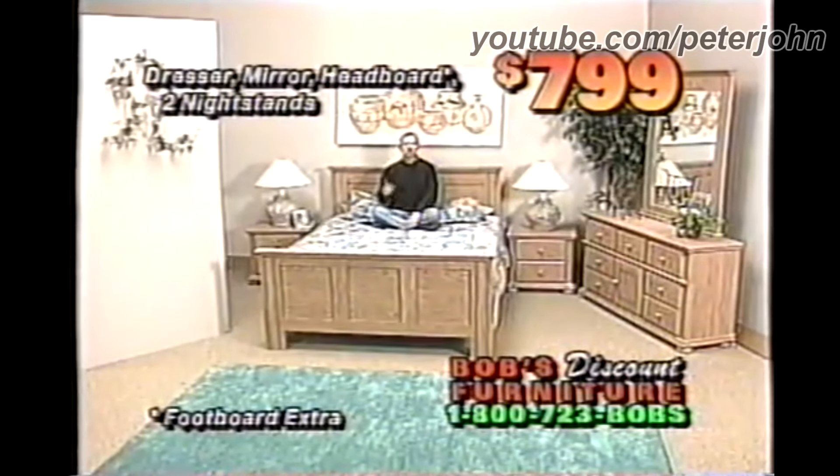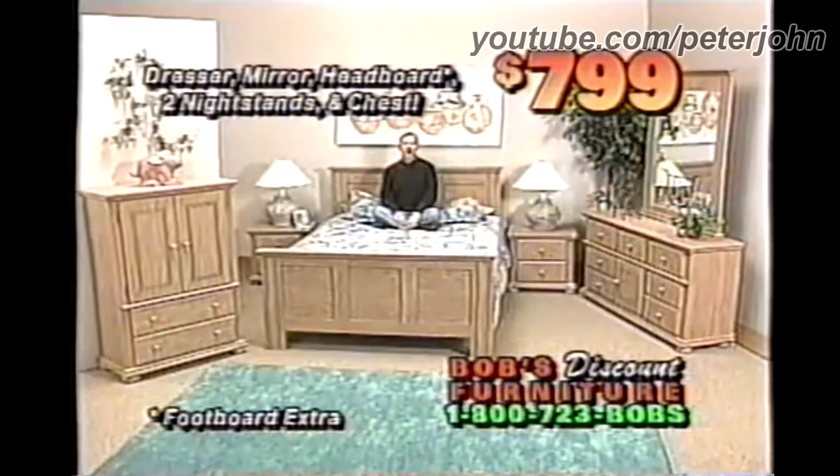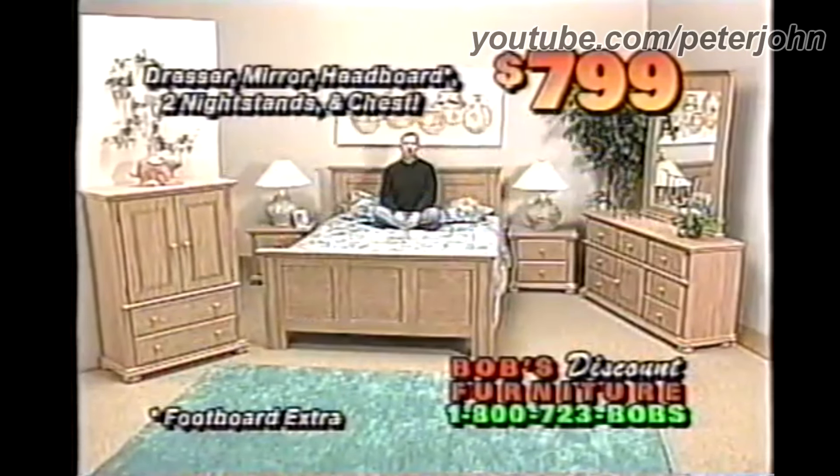How about I include this chest for the same $7.99? I'll allow you to take delivery as much as one full year later at no extra cost.